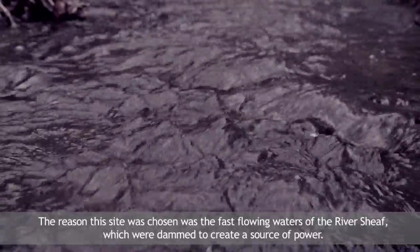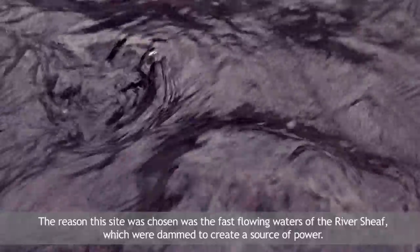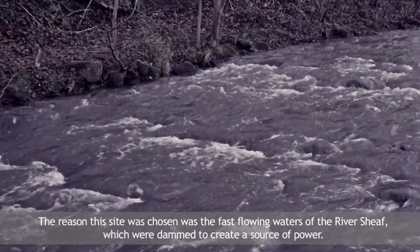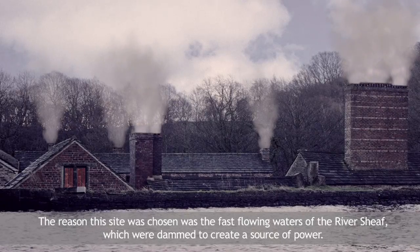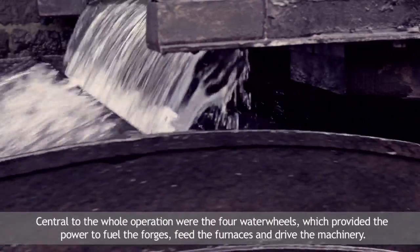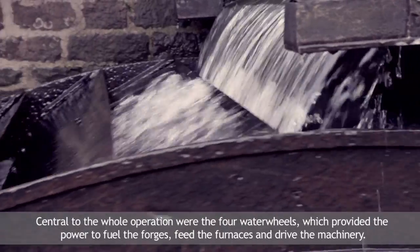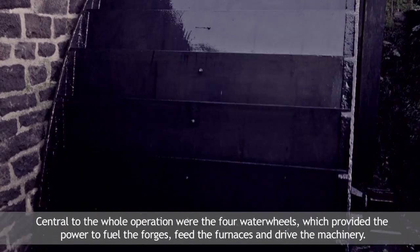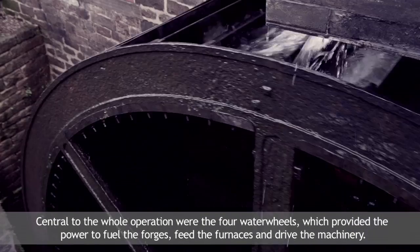The reason this site was chosen was the fast flowing waters of the River Sheaf, which were dammed to create a source of power. Central to the whole operation were the four water wheels, which provided the power to fuel the forges, feed the furnaces and drive the machinery.